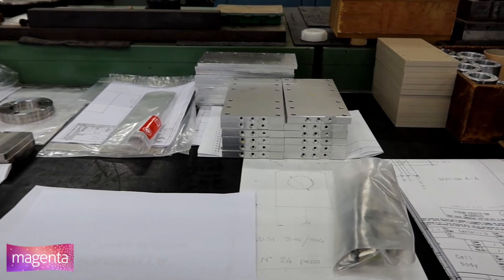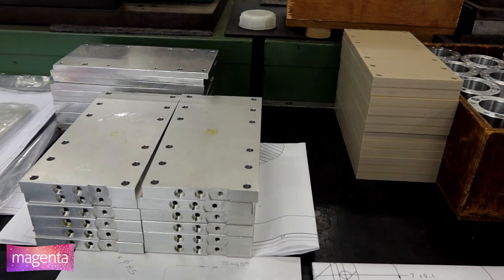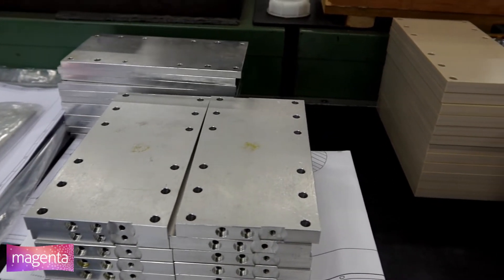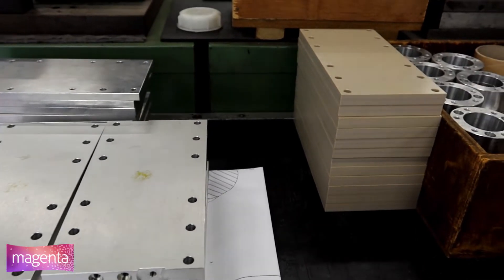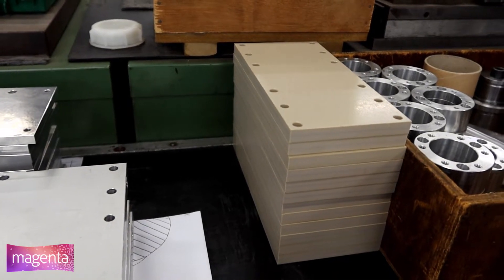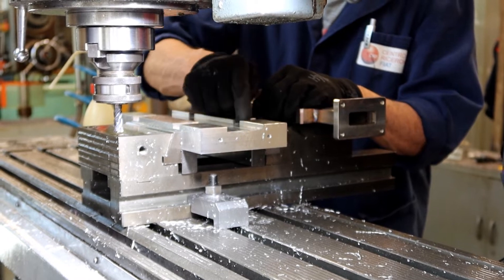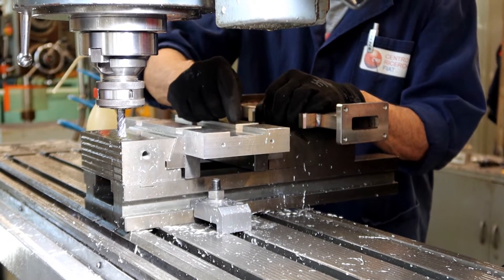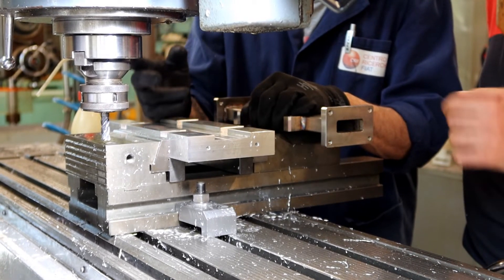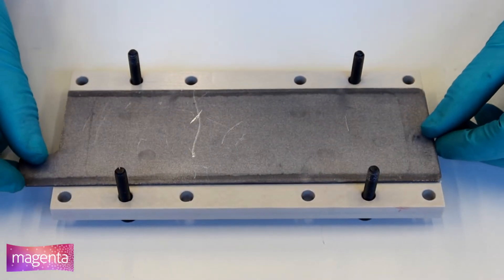Particular attention is focused on the integration of the components of the generator to fulfil all requirements on maximum dimensions available and to simplify the production and assembly of the prototype. Each modification proposed has been accurately evaluated by constant and proactive discussion between GMAT Technologies and the CRF workshop experts to always improve the initial design. The assembly of the prototype is performed in CRF laboratories.